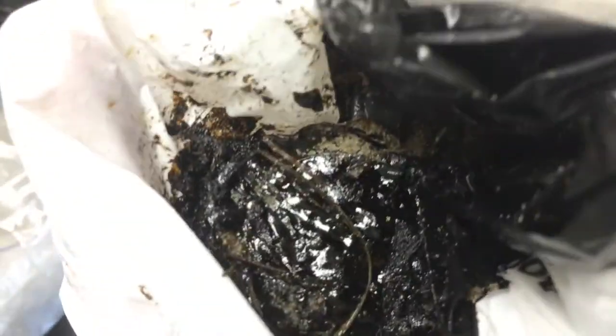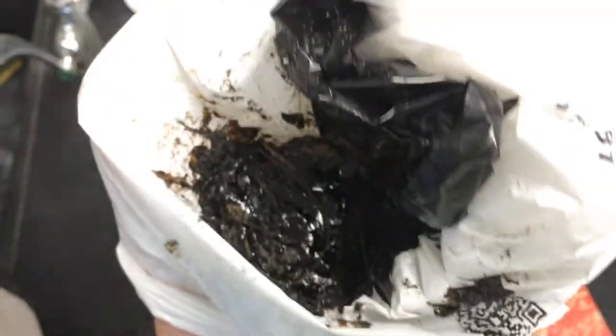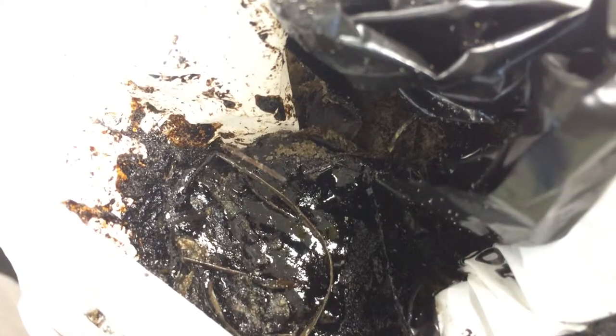It looks dark black — if you rub it on yourself it'll actually look a little more brownish. But yeah, that's what the oil that's washing up on the beach looks like for you to go scoop it up. So there you go — Merry Christmas.